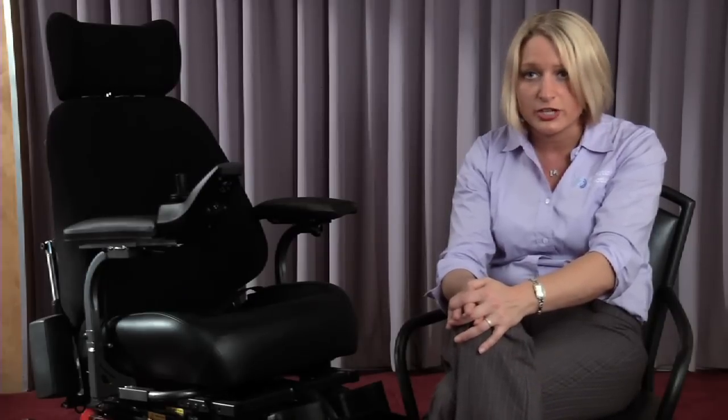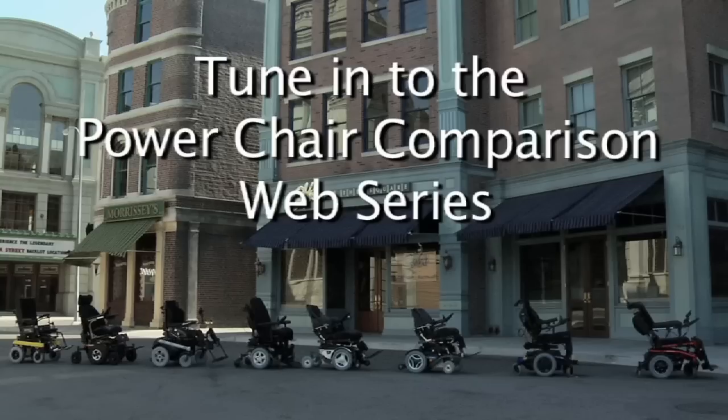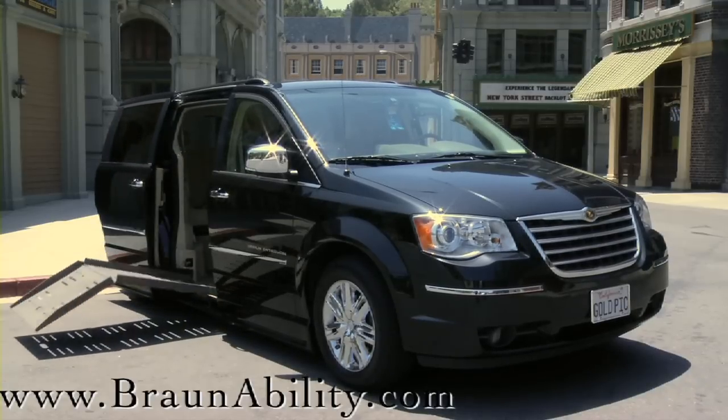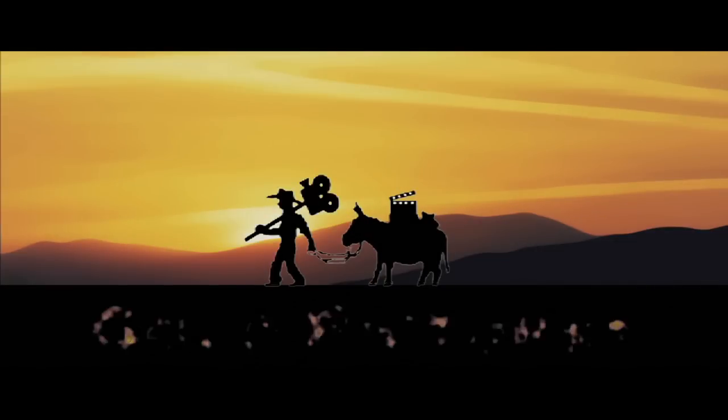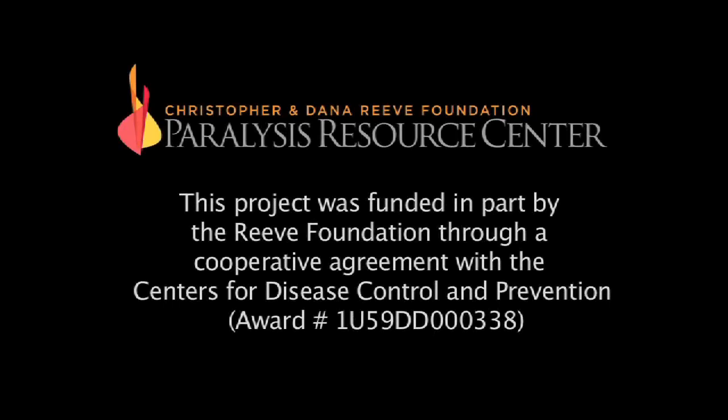Make sure that you've examined and completely looked at all aspects of the chair before you purchase. For details about eight of the top power wheelchairs on the market today, tune in to the Power Wheelchair Comparison web series. Transportation provided by the Braun Entervan, www.braunability.com. Brought to you by the Christopher and Dana Reeve Foundation and Gold Pictures, filmed on location at Universal Studios California.